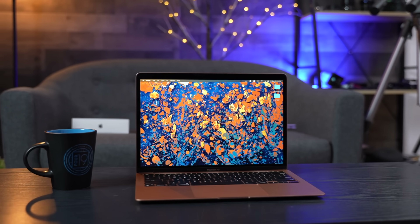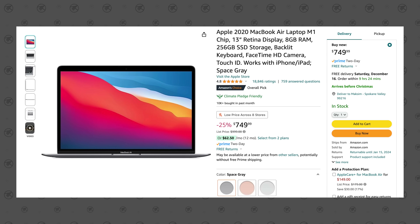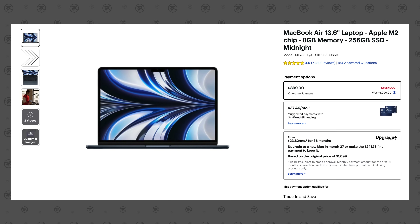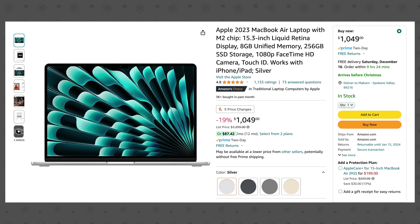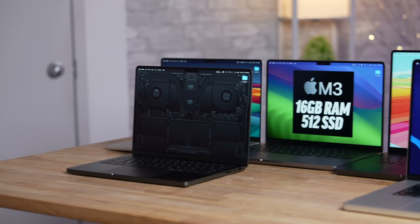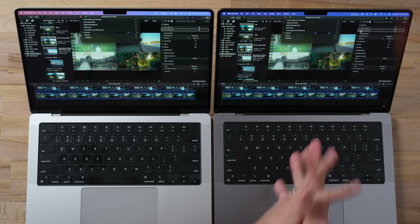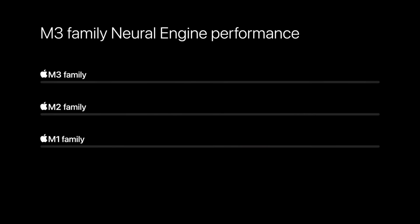Is it worth waiting for the M3 MacBook Air, or should you just buy an M1 or M2 MacBook Air for absolutely insane prices — $750 for an M1 Air, $899 for a 13-inch M2, and $1,050 for a 15-inch M2 Air? We've done a ton of testing on the new M3 chip, so I want to give honest feedback on performance and whether it's worth it depending on what you do.